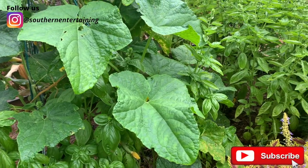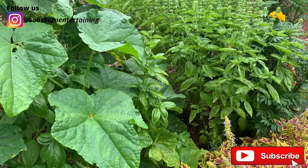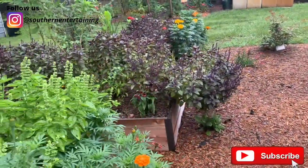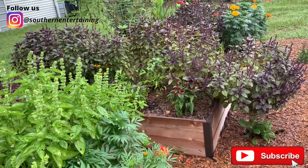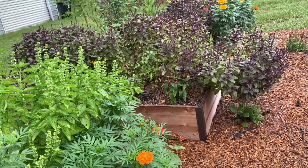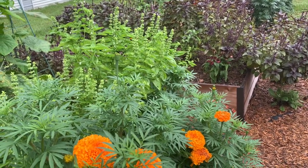This raised bed right here definitely looks like a jungle. We could not harvest basil fast enough. We made basil bombs, we made pesto, and I cut some fresh for salads. Now I have let the basil — this is the Genovese basil, and we also have purple basil over here — go to seed. The bees and butterflies love it so much. Once we start getting ready to plant our fall garden, I'll go ahead and start pulling it, but I hope a few go to seed so we can save some and plant them next year.